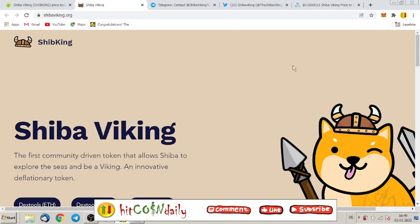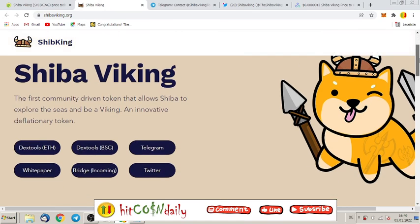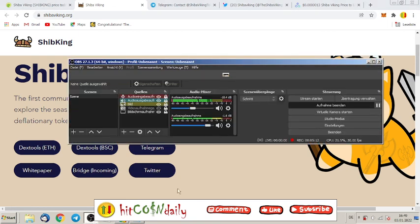Let me know what you think about this project — write it down in the comments, leave me a like, and maybe subscribe to this channel if you want help finding every day the newest and hottest tokens on the blockchain. Until next video, I wish you the very best profits with Shiba Viking — see you next time, bye!